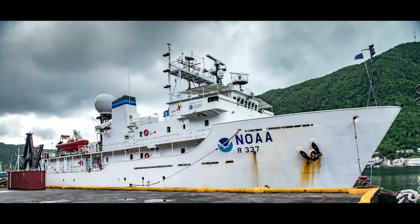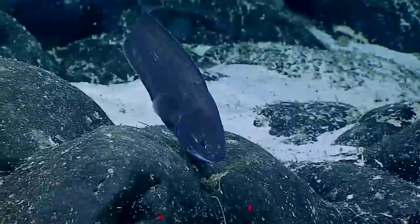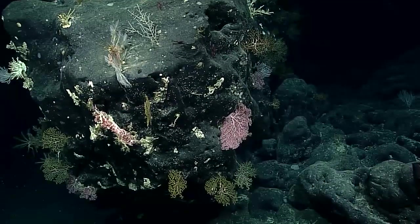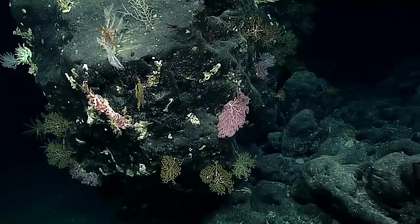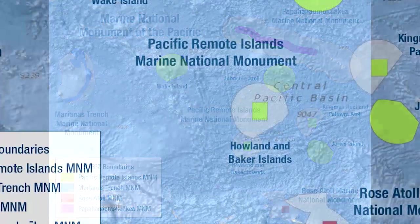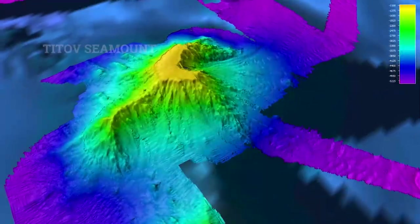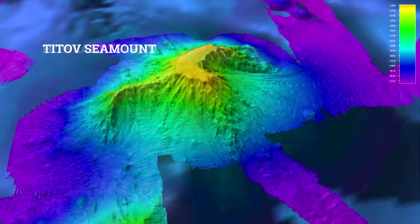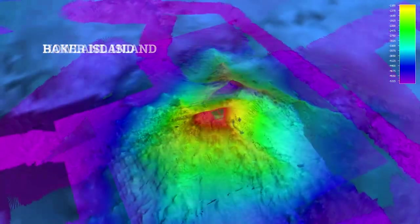On the current expedition, I'm on the Okeanos Explorer in the Central Pacific Ocean, and we're investigating deep-sea corals, sponges, and fish communities within the Pacific Remote Islands Marine National Monument — specifically the Howland-Baker Islands and Taitof Seamount, which are all within the Howland-Baker unit of PRIM.